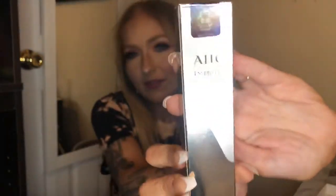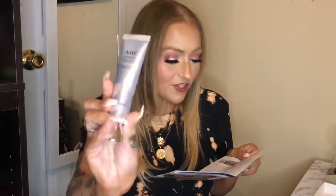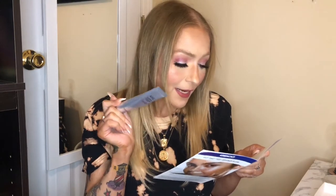The next thing I'm pulling out is the AHC Essential Real Eye Cream for Face — kind of a funny name. This looks to be full size. Here's the tube outside of the packaging, nice and sleek. I don't think I've ever heard of this brand before. You get one fluid ounce and it's concentrated eye cream for the whole face — I guess you can use it anywhere. It's the full size at $28.99 and you can actually purchase this from Target.